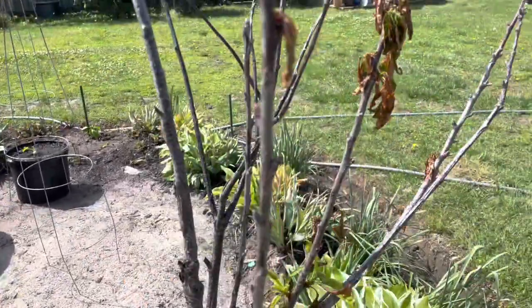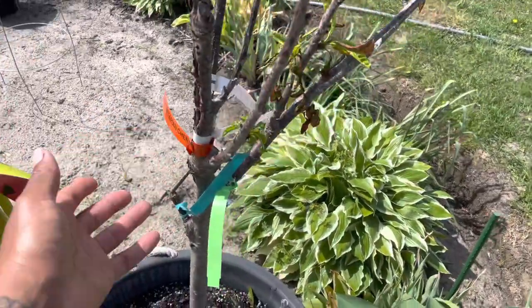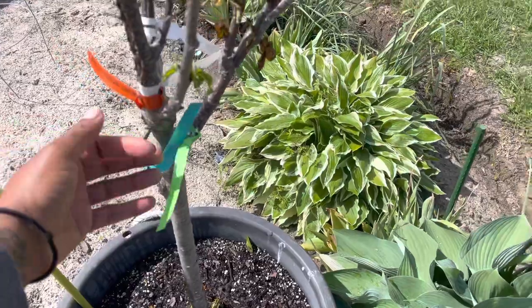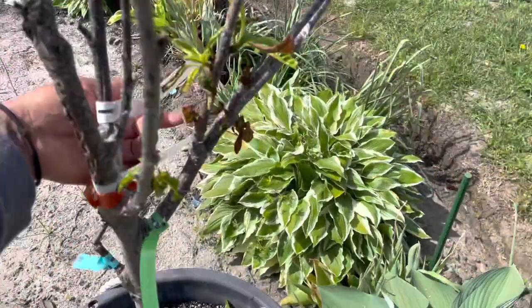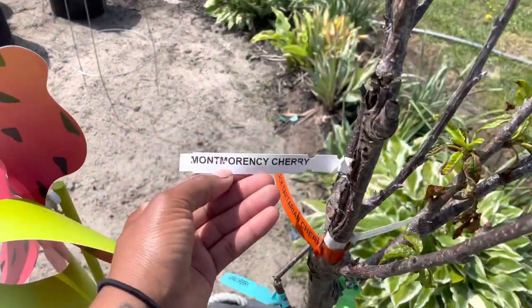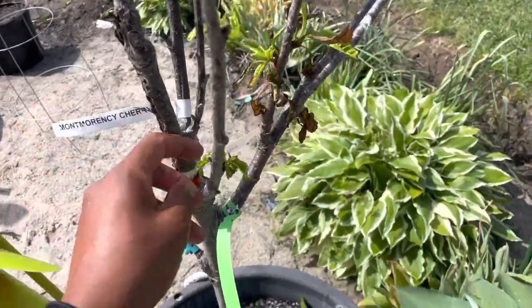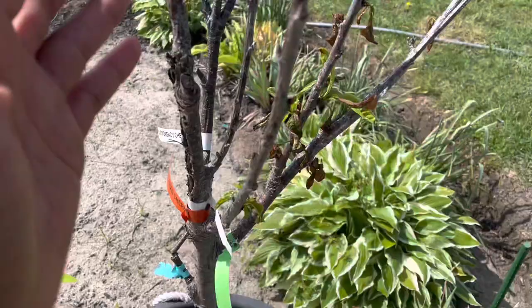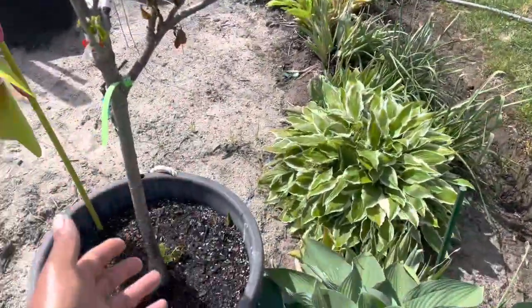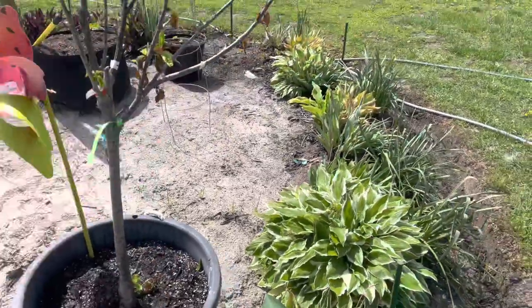It still hasn't quite bounced back yet. We have the Black Tartarian, the Stella cherry, the Lapins, and the Montmorency cherry. This is a frankenstein cherry tree with multiple varieties — I'm hoping my baby will bounce back, but so far it doesn't look as great.